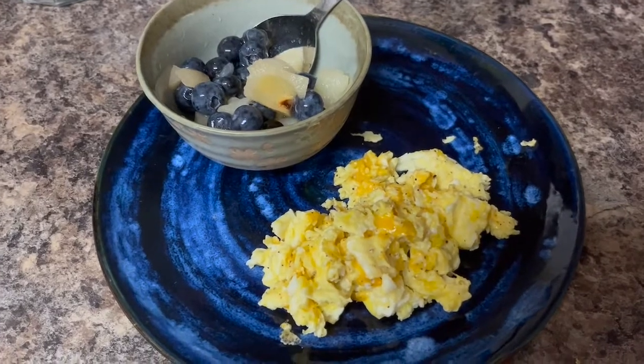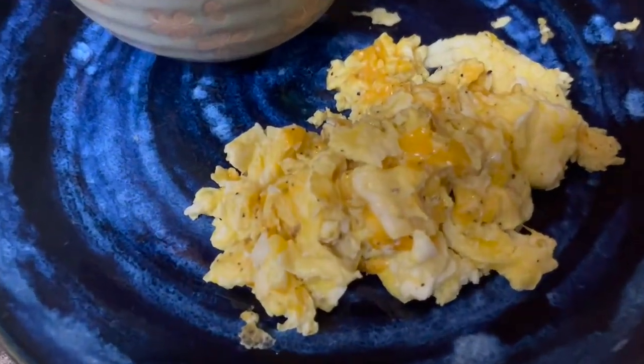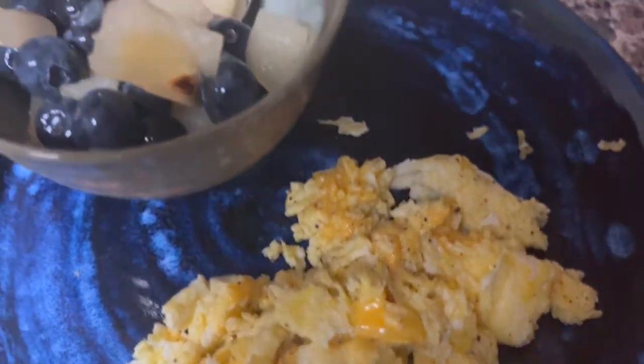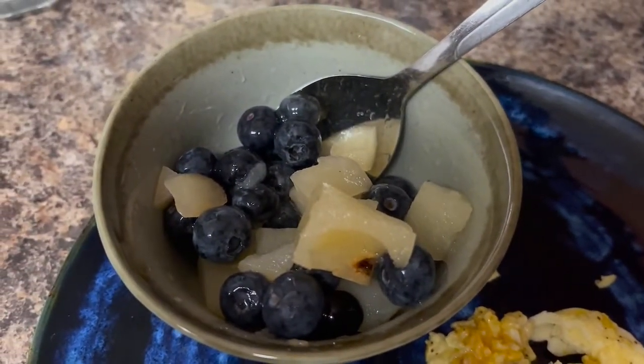These are some scrambled eggs with cheese, salt, and pepper for garnish. And I'm also having some pears with some blueberries.